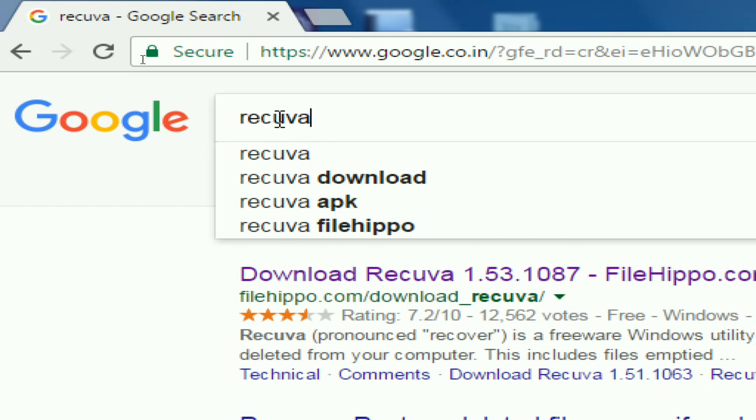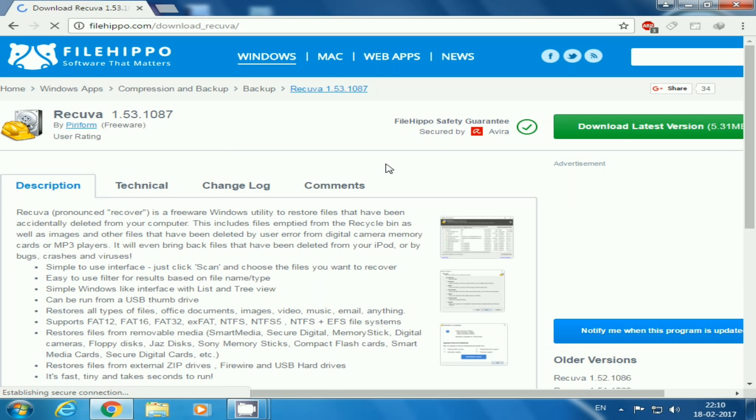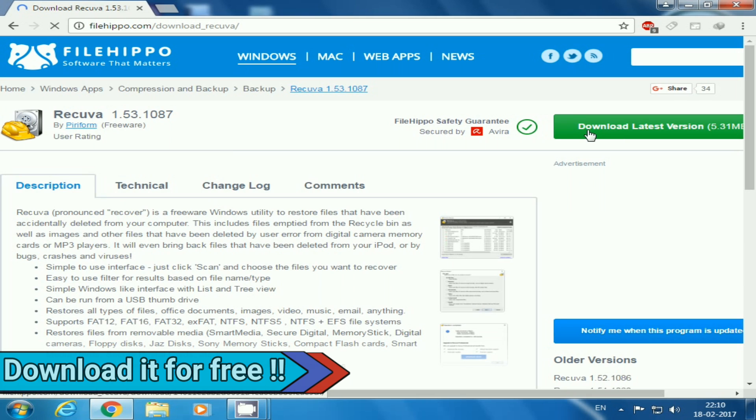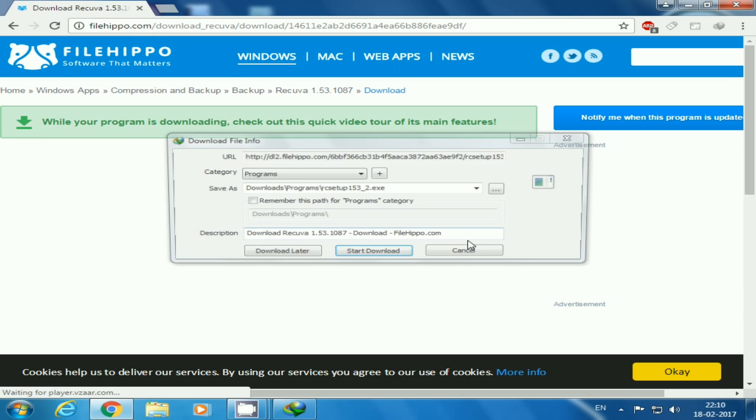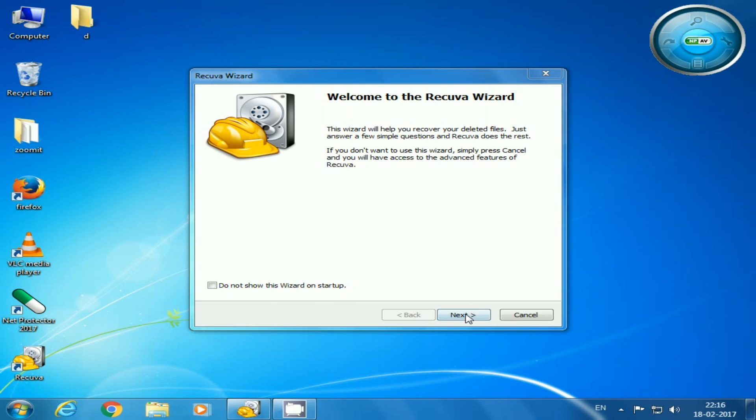Number 1 on our list is Recuva, it's by Piriform, the same company that makes CCleaner. You can easily download it from its official website or any other leading download website for free. It's pretty lightweight software, less than 6 MB, and its easy to use interface make it one of the best data recovery software that we were able to find for Windows platform.